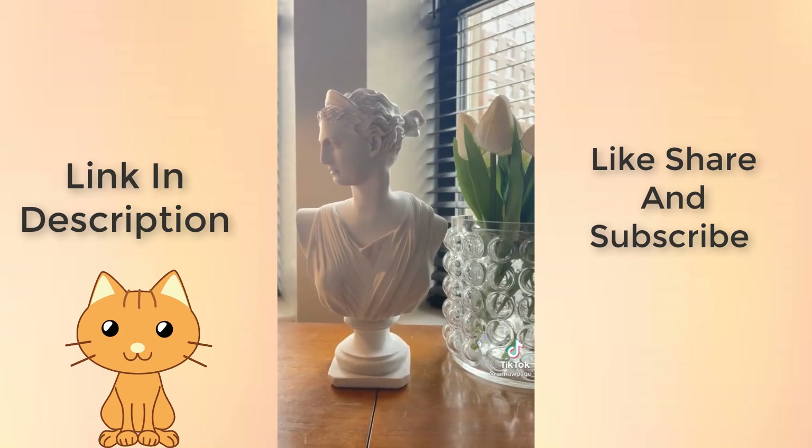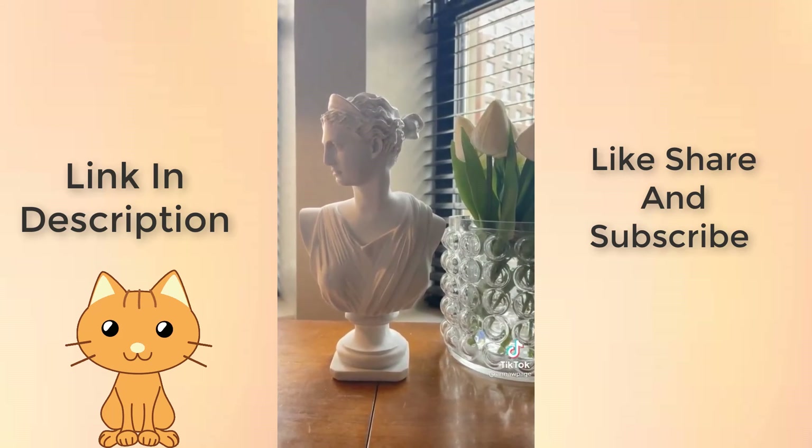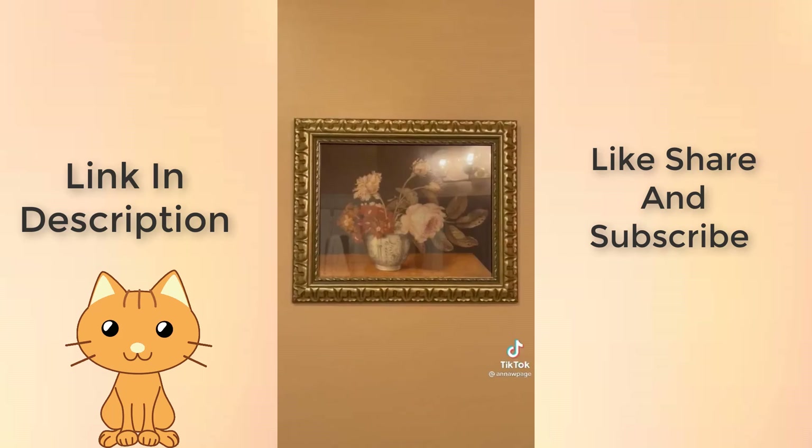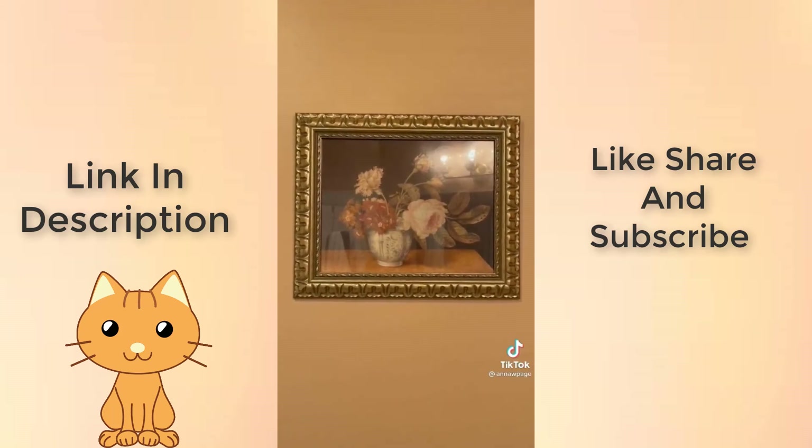Meet Diana — she is the bust that is currently sitting on my desk. I need more of these because I love decorating with them. This frame is one where if a friend asked where it's from and you said an antique store, they would believe you. But it was prime shipping.